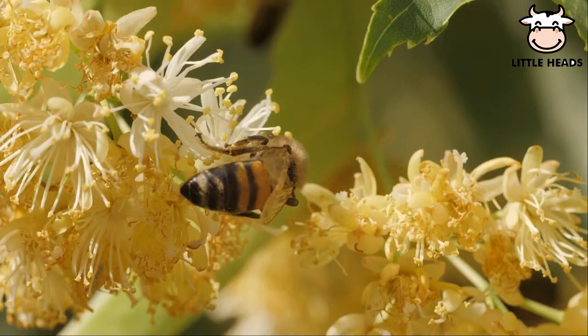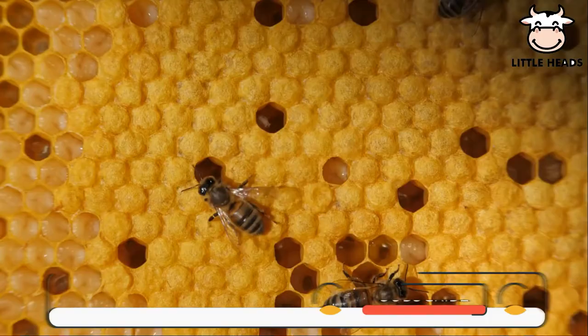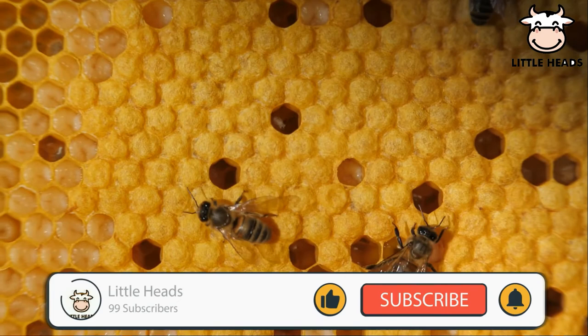Honeybees harvest nectar and pollen from flowering plants. Honeybees live in large groups called colonies.